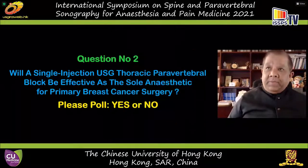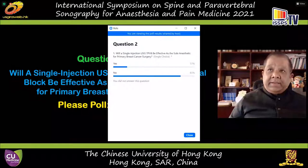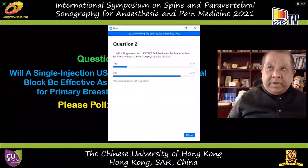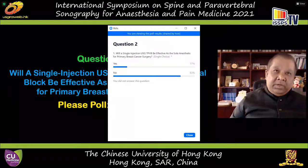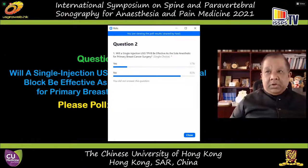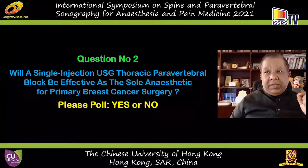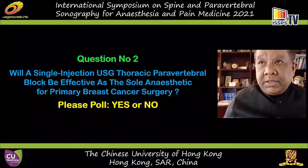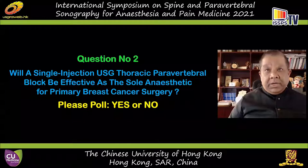Very rightly, 85% majority say that a single injection is not going to be effective — very correct. A single injection may work on a lucky day, but you cannot expect to be lucky every day. Although ultrasound-guided blocks can produce quite extensive sensory and motor blockade, to provide the anesthesia needed for surgical anesthesia, you may have to do more than a single injection.